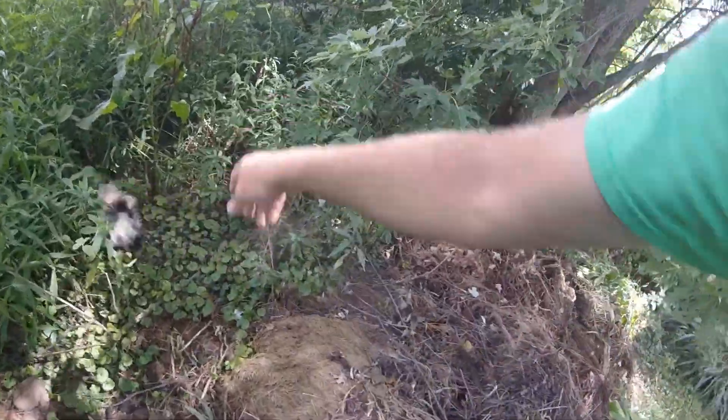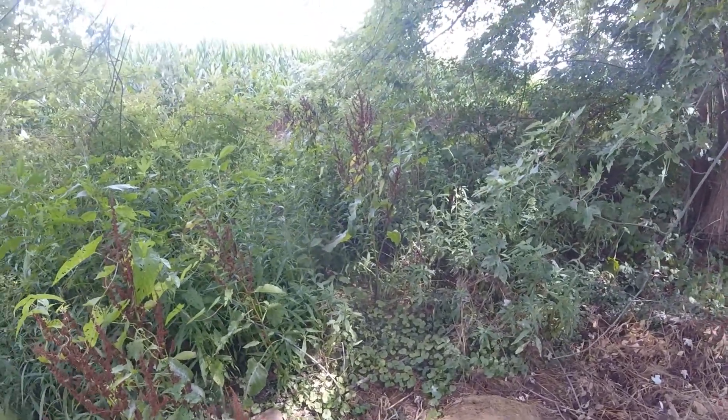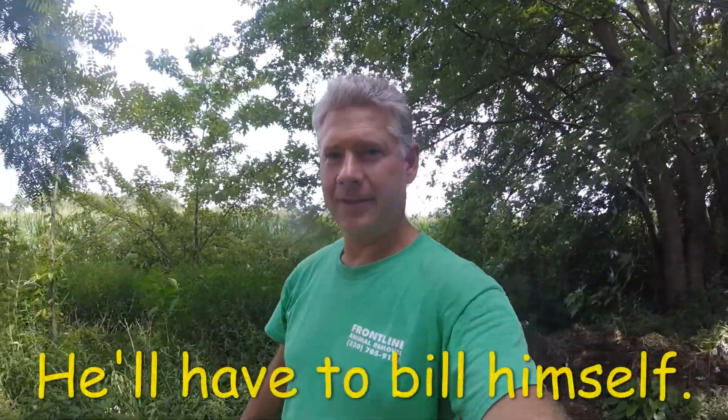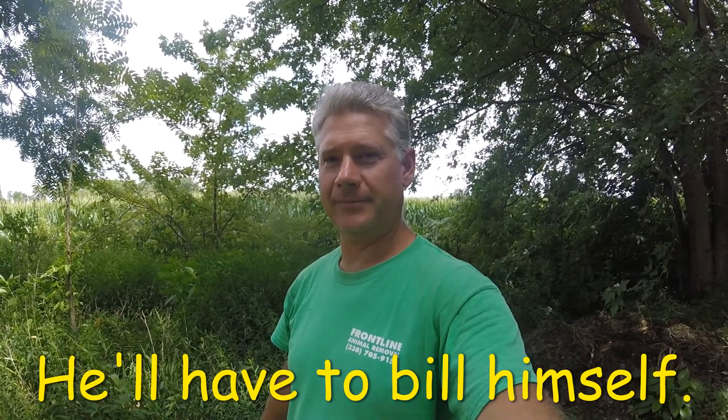There you go. Now run off. There he goes. Well, that's an interesting way to get rid of a skunk in the yard — just run over there and pick him up. Actually, he wasn't in my yard, he was in my shed. But it's good.